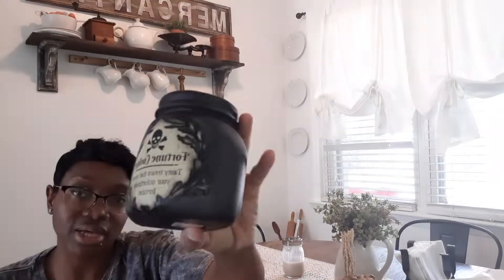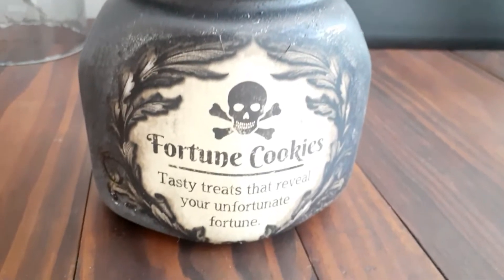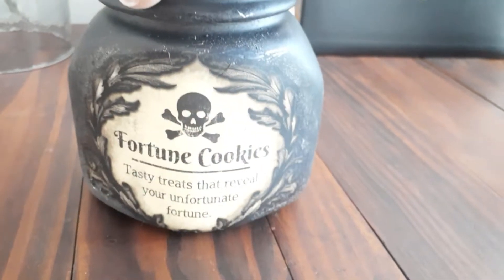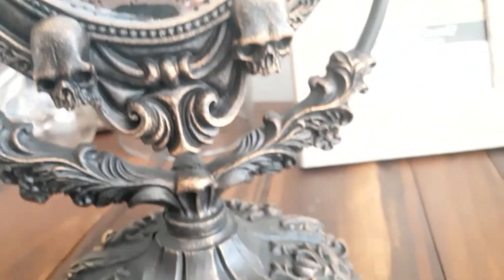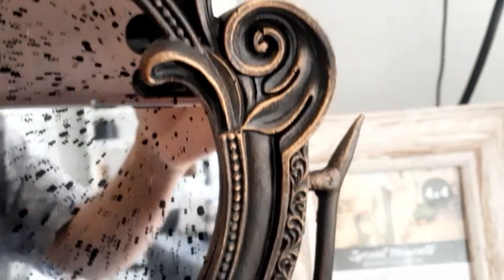Then I got this cute little fortune cookie jar — I'll do a close-up. It says 'Fortune cookies: tasty treats that reveal your unfortunate fortune.' Really cute. Lastly, I got this really pretty mirror — $24.99 from At Home. It has a cute little eyeball on it, two skulls on the sides, and two skulls at the bottom. So pretty — I'll do a close-up.